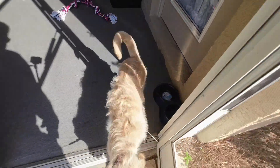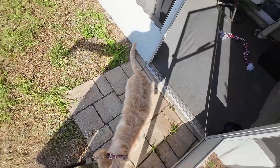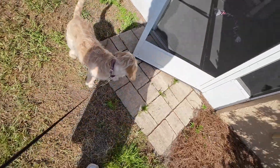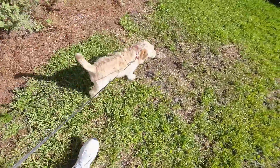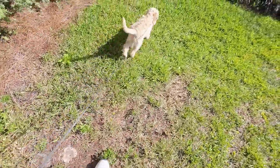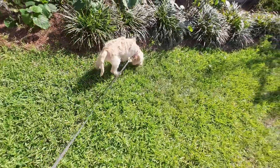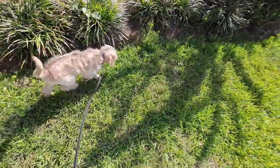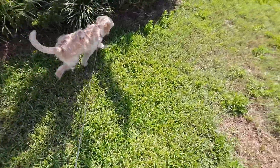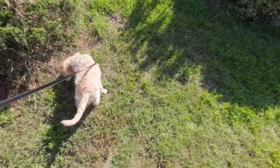There she is in all her glory. She is about 12 weeks old now, a Labradoodle. And she's going to go with me on some of our picks to see what kind of skills she has. She's going to get big.